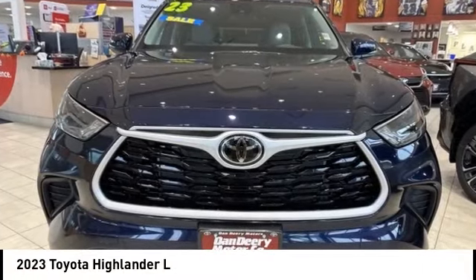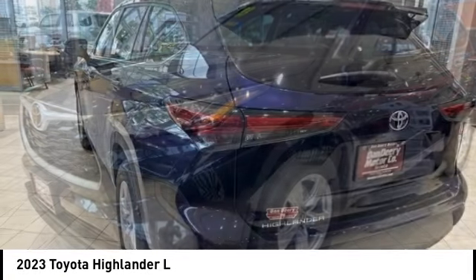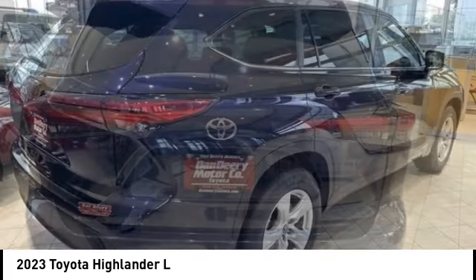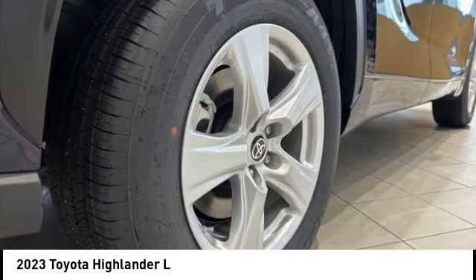Looking for the right vehicle? Check out the 2023 Highlander. The Highlander is the SUV that's thought of everything. It offers seating for up to seven and features Toyota's innovative center stow design. The second row bench seat folds away, leaving a pair of captain's chairs.